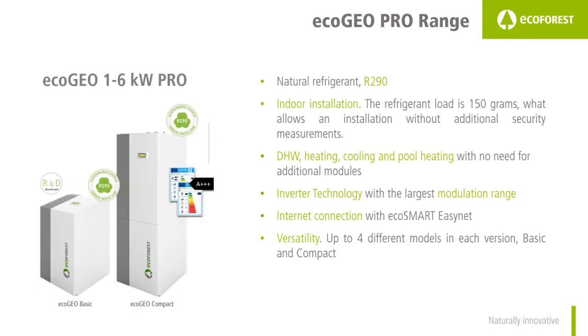To conclude, we want to give you some information about the water-to-water R290 range: the EcoGeo Pro 1-6. This is a unique proposal because it is the only R290 heat pump which can be installed indoors. The reason is that R290 is a flammable refrigerant — the maximum amount allowed indoors without additional security measures is 150 grams, which is the exact amount contained inside the EcoGeo Pro 1-6. Its operation range is from 1kW to 6kW.